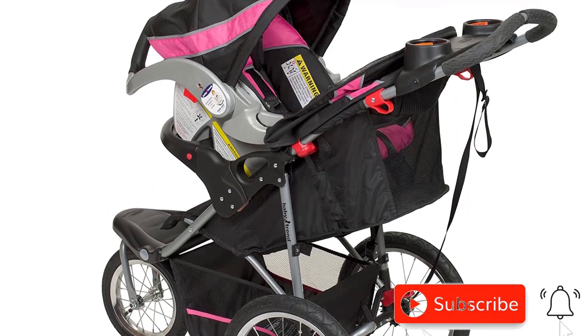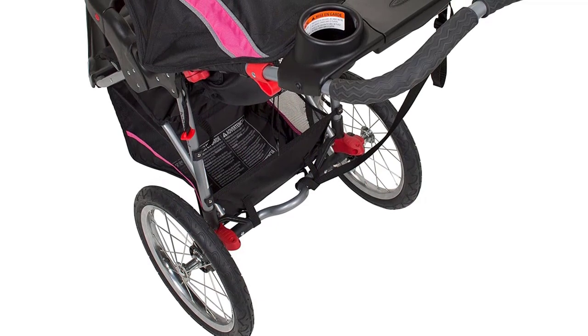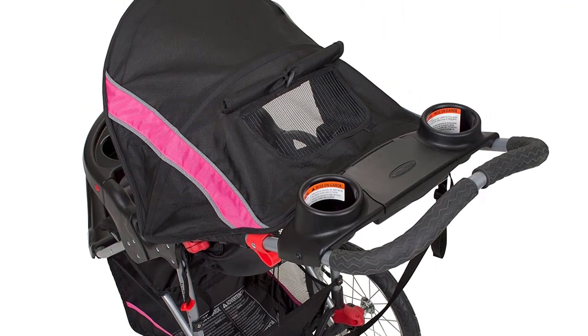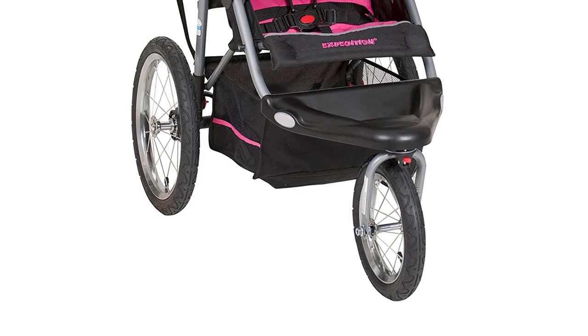They're also designed to handle any terrain, so you can take this stroller on a hike or a jog without worrying about getting stuck or tipping over. In addition to its all-terrain capabilities, the Baby Trend Expedition Jogger Stroller also has a number of other features that make it an excellent choice for active parents.